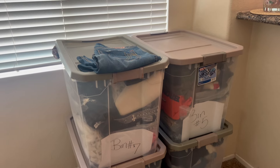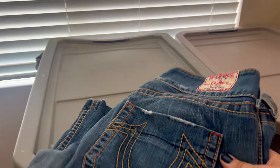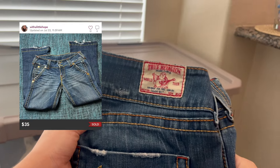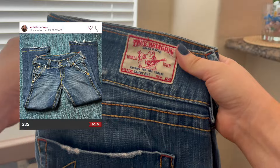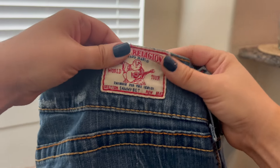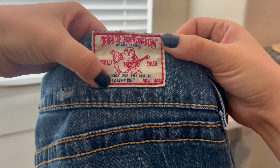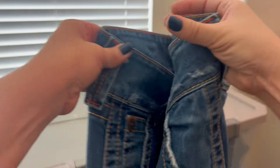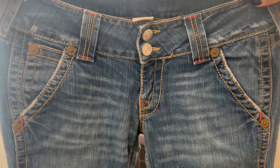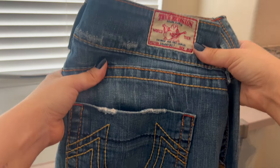I have another clothing item that sold — a pair of very Y2K, early 2000s True Religion jeans. Keep an eye out for the True Religion logo on the back pocket of jeans. True Religion seems to be selling really well right now. The style name is always listed on the tag — these are the Sammy Big T, a low rise super low rise flare jean. Very Y2K, and these sold for $35 over on Poshmark.